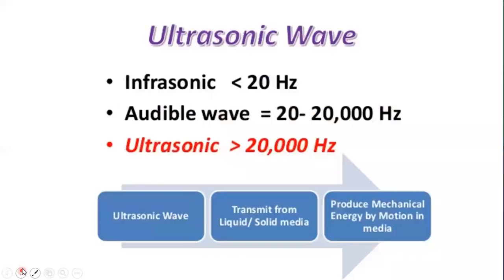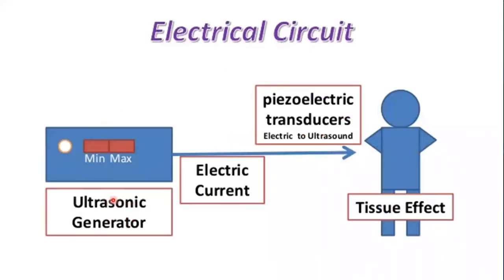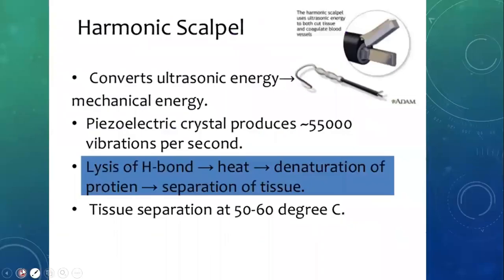Next are the ultrasound energy systems. Ultrasound waves are basically mechanical waves of the range of about 20 kilohertz. There is an ultrasound generator, electrical current supply, and a handheld portable device known as the piezoelectric transducer. The first device using ultrasound waves is the harmonic scalpel. It converts the ultrasound energy into mechanical energy. In the grasper there is a piezoelectric crystal which oscillates at kilohertz frequency. Because of this mechanical effect, the protein denatures and heat is produced which can be used to seal the vessel.